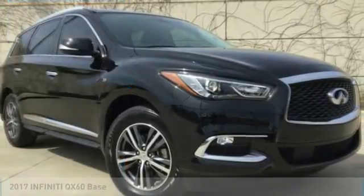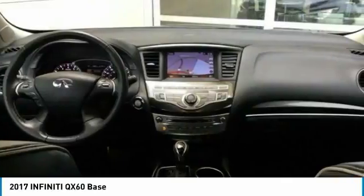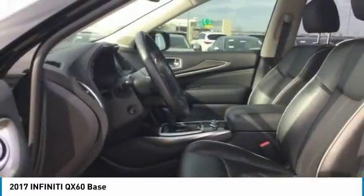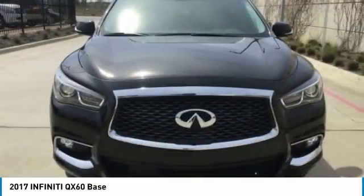You are going to love the 2017 Infiniti QX60. The Infiniti QX60 is the perfect blend of luxury and practicality. This crossover SUV not only provides ample space for passengers and cargo, but also an interior that screams luxury.